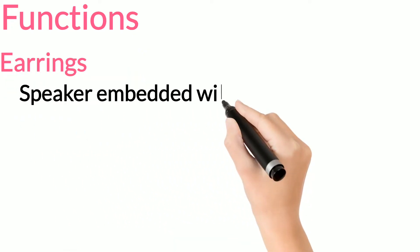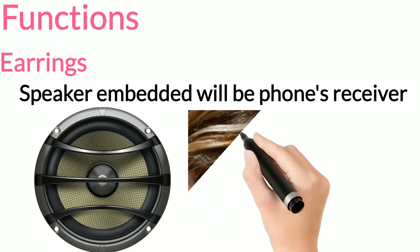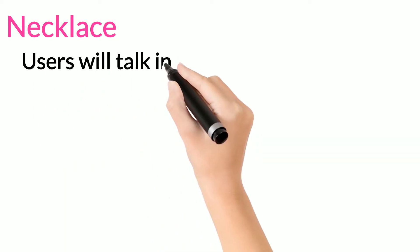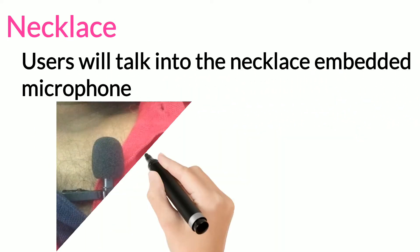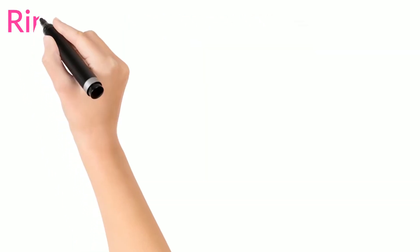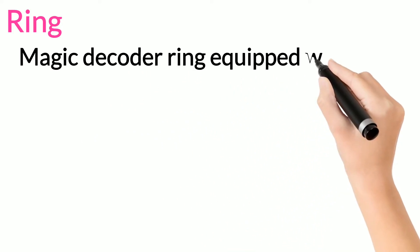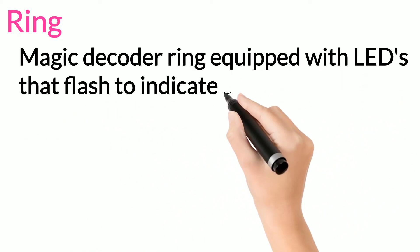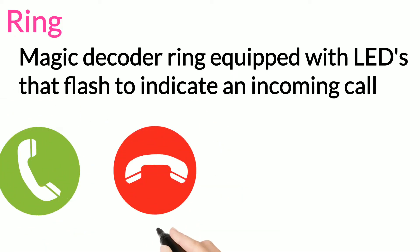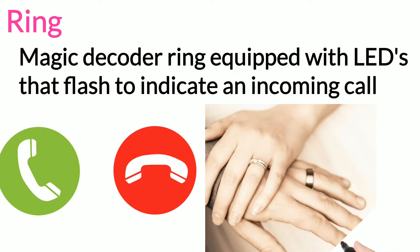Earrings: speakers embedded in these earrings will be the phone's receiver. Necklace: users will talk into the necklace's embedded microphone. Ring: the most interesting piece of the phone. This magic decoder ring is equipped with LEDs that flash to indicate an incoming call. It can also be programmed to flash different colors to identify a particular caller or indicate the importance of a call.